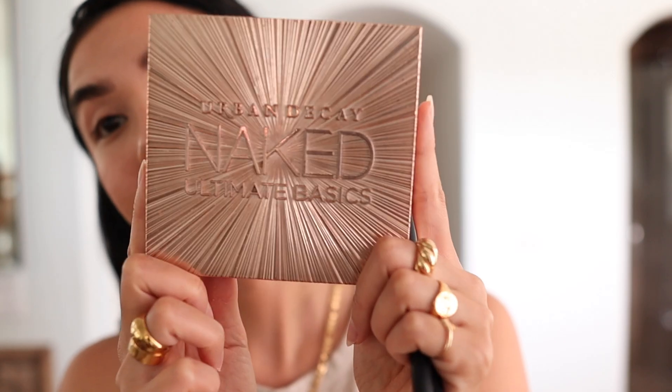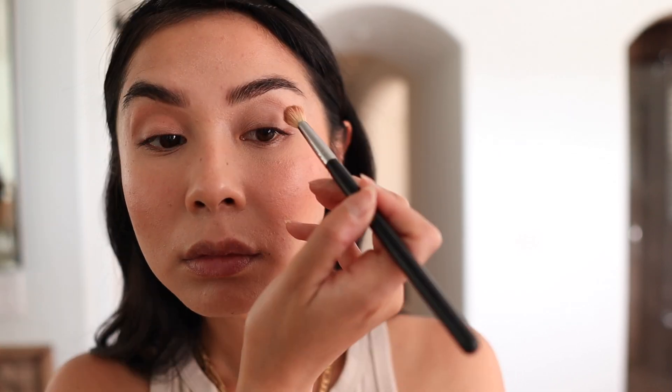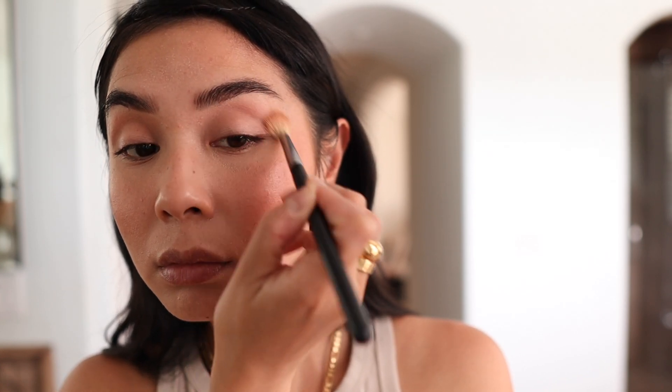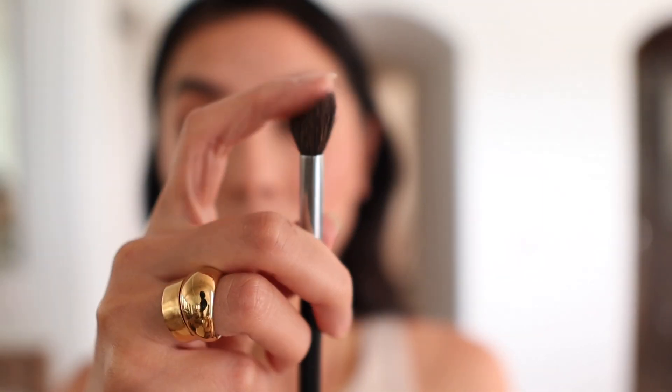Now I'm adding a cream blush — this one is the Tower blush in the shade Magic Hour. I like to give myself a lifted look, so I apply it on my upper cheekbones. I also like a sun-kissed look, so I apply it over my nose as well — it makes me look like I've spent all day at the beach. I love a rosy pink nose. I blend it all out using a clean brush.